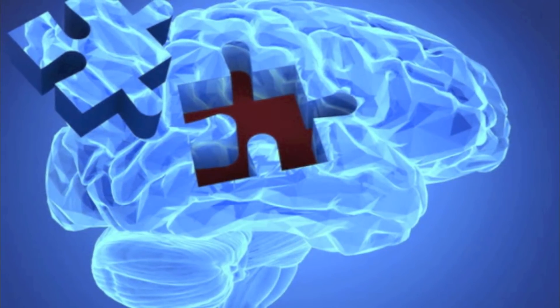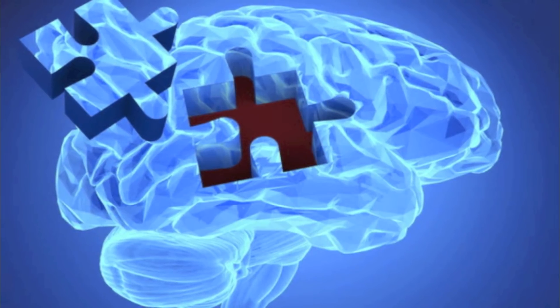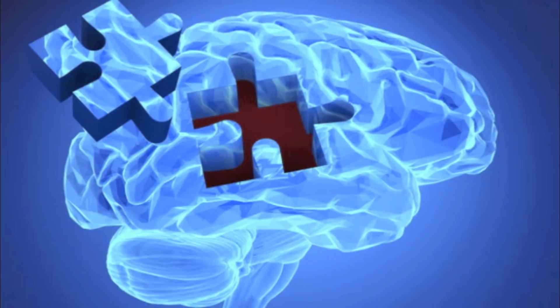People with Alzheimer's also have a shortage of some important chemicals in their brain. These chemical messengers help to transmit signals around the brain. When there is a shortage of them, the signals are not transmitted as effectively.